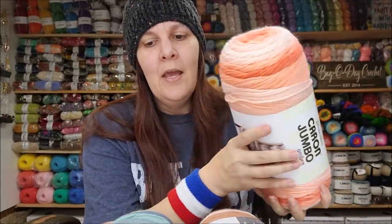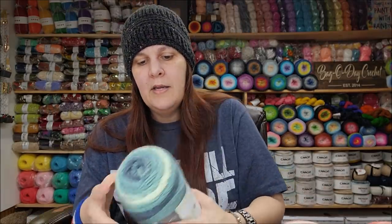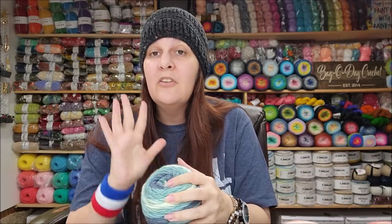I've only found the Caron Jumbo Ombre on the Yarnspirations website and JoAnn's online. They're new and only have five colors available at the moment — I only have four because one is sold out. So the colors are quite limited compared to the Red Heart.